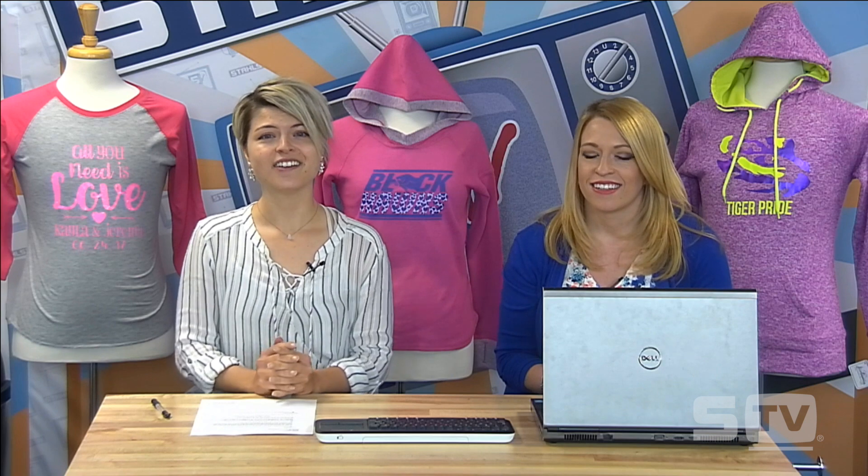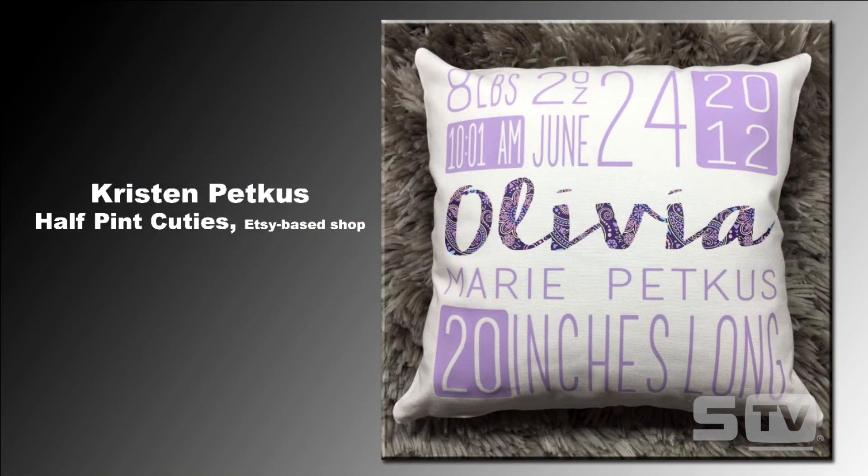I always love the trend episodes we get to do once a year. But first, today's Look of the Week is submitted by Kristen of Half Pint Cuties, an Etsy-based shop. I absolutely love this look because it's completely customized from top to bottom — a newborn pillow featuring the baby's weight, length, full name, and birthday. It features pastel fashion film and CAD cut patterns in the middle.